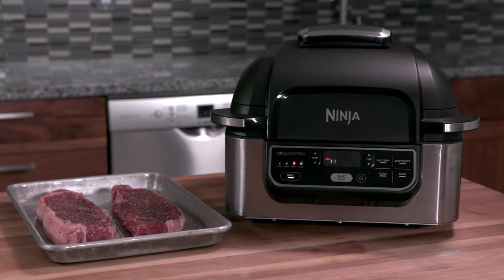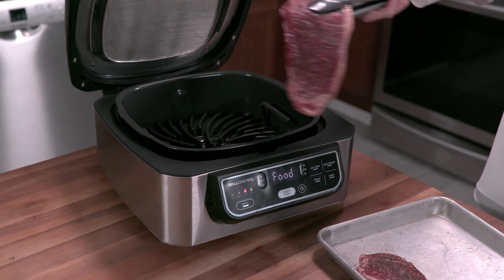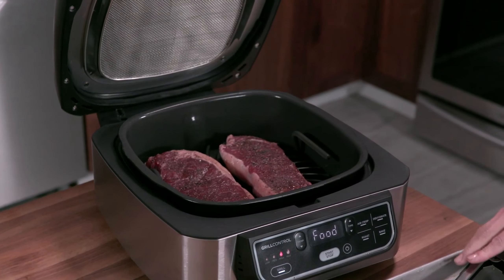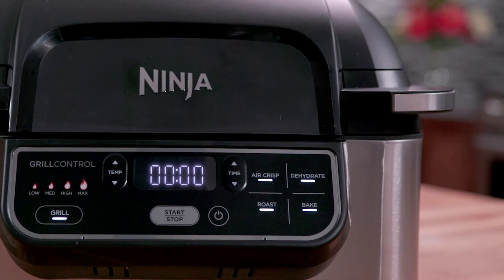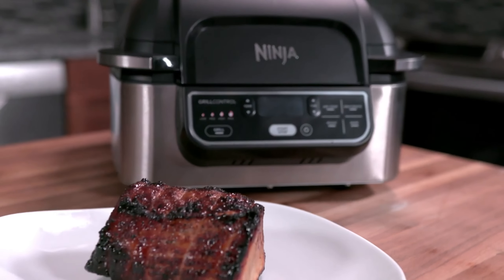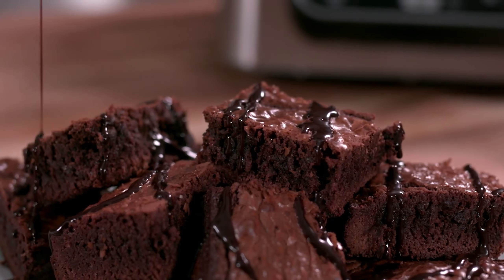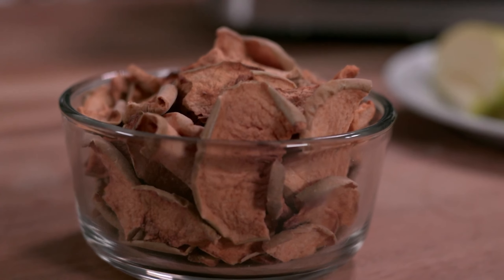It also includes a recipe book and a cleaning brush. To crisp food, this air fryer employs Ninja's cyclonic grilling technology, which uses air and grill temperatures of up to 500 degrees Fahrenheit. Users can set the temperature between 105 and 500 degrees Fahrenheit, or choose from low, medium, high, or max temperature to grill. Reviewers note its consistent results cooking everything from meats and fish to veggies, and a smoke control system ensures kitchens don't get too smoky while cooking.